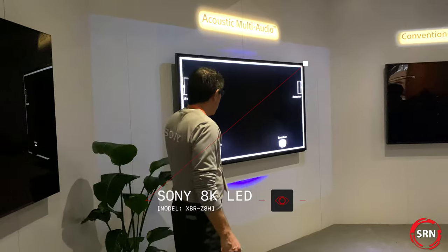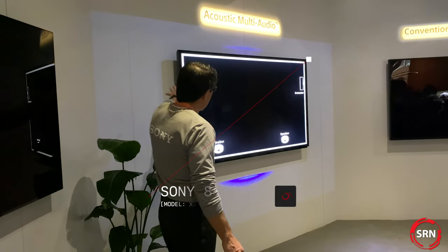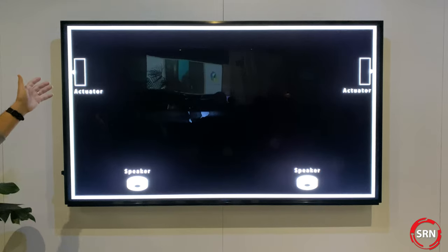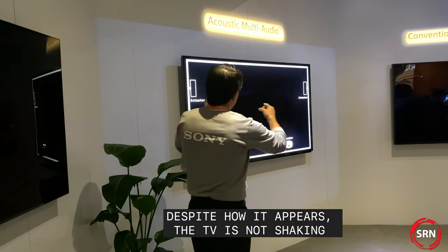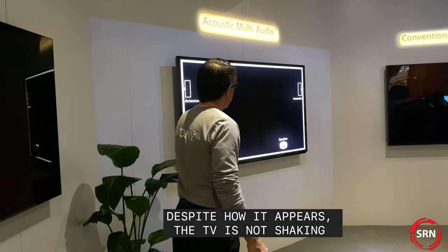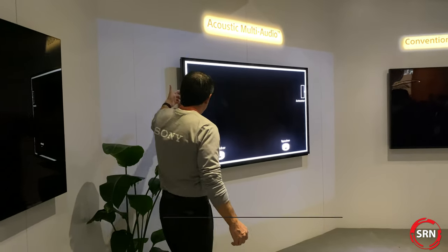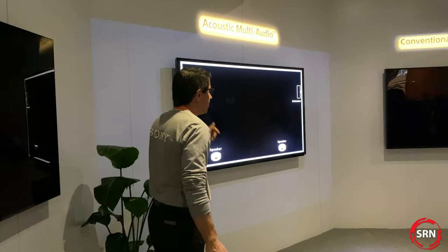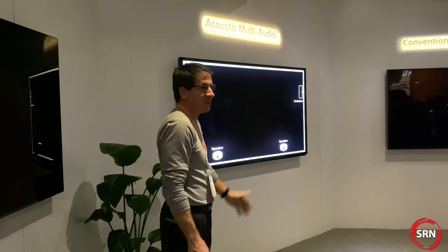We're now incorporating two front-firing speakers as well as an actuator on either side of the television that interacts with the frame or bezel of the television to give you a wider soundstage and develop the sound area. That actuator technology is now called Frame Tweeter. Sounds great, but let's put it into practice and see a couple of demos.